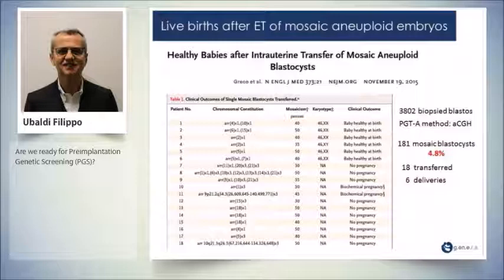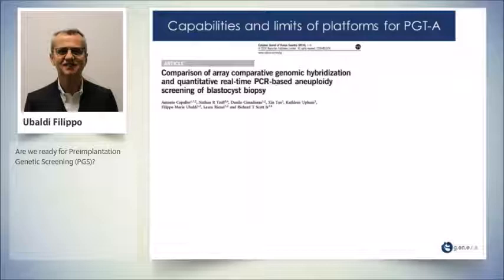A paper published in the New England Journal by Greco and co-workers clearly showed that an embryo assigned as mosaic can sustain implantation. With 3,800 biopsied blastocysts using aCGH, 181 mosaic blastocysts were identified — 4.8% of all blastocysts. They transferred 18 and had six deliveries.